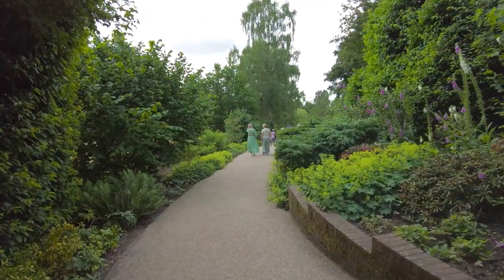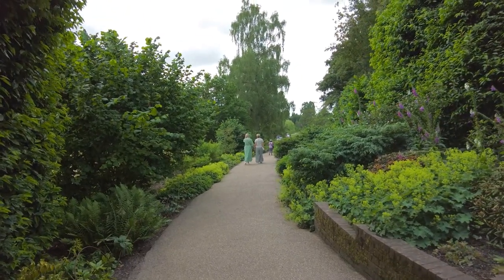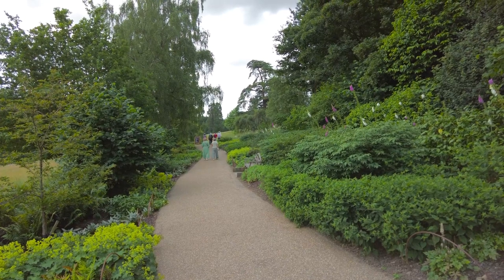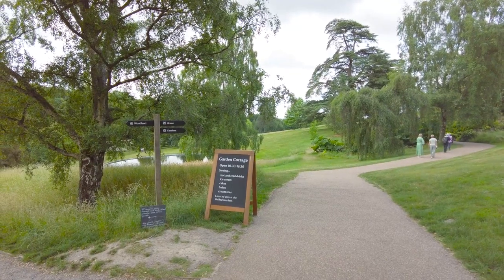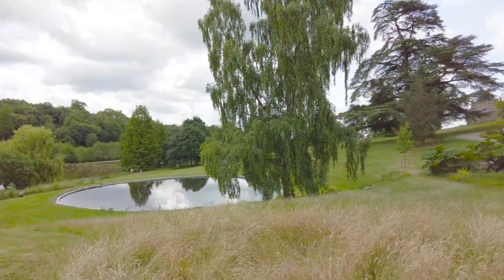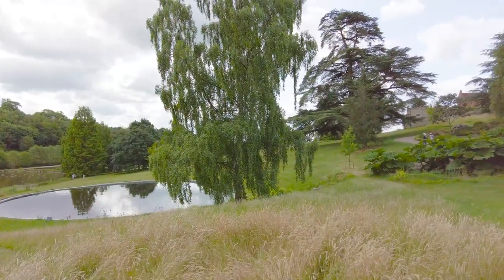The walk from the ticket office leads you through well-maintained but quite natural planting. It's one of the things you come to expect from a property managed by the National Trust. There are paths leading off past the swimming pool to the woodlands, which contain areas to keep the young ones occupied.